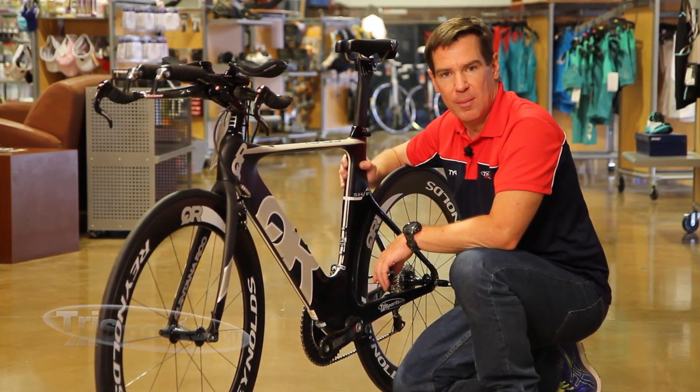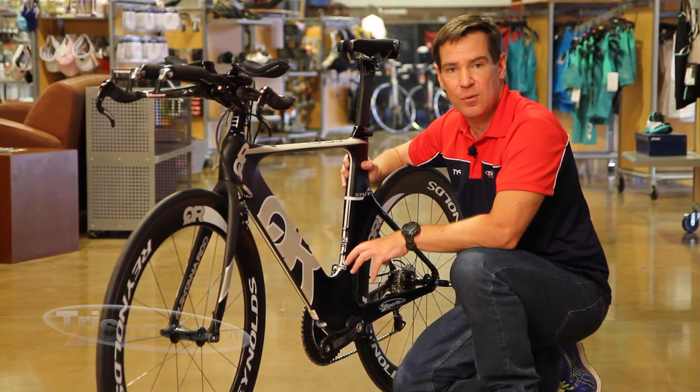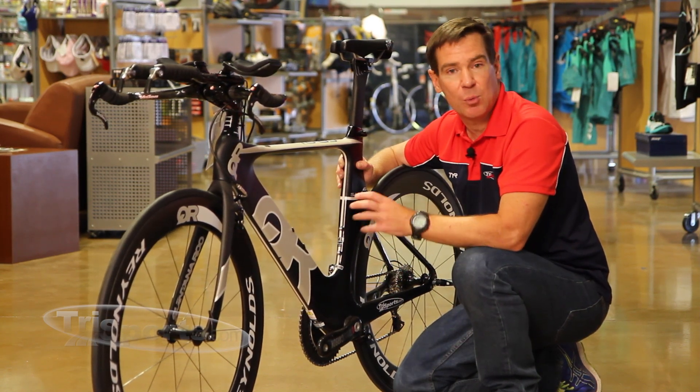Quintana Roo's shift technology is another example of QR's ongoing innovation to improve mechanical performance and, most importantly, bicycle aerodynamics.